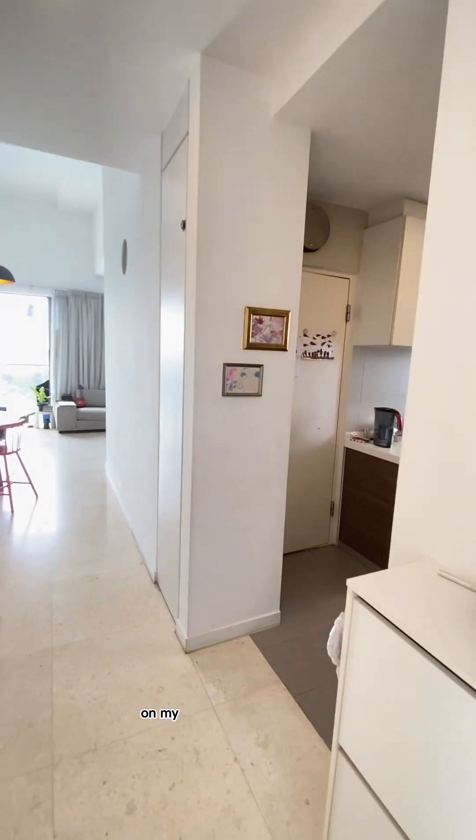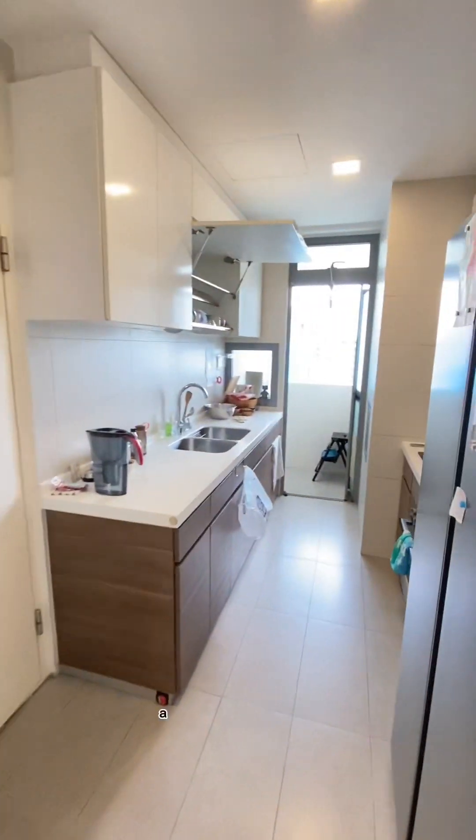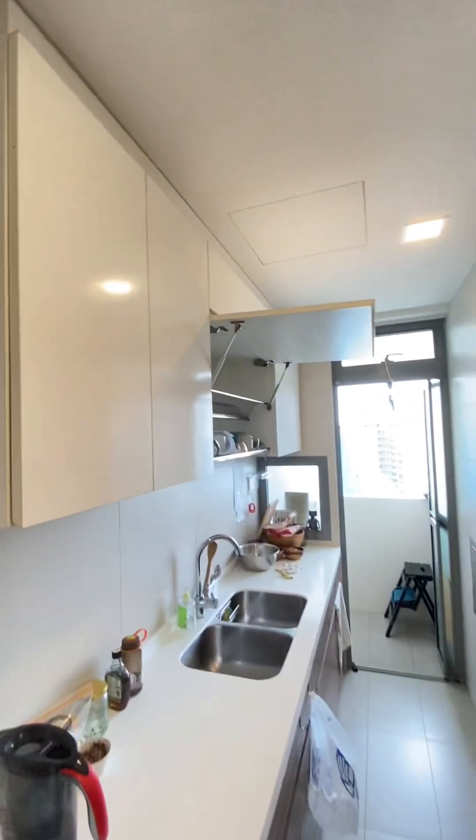Upon entering the house, on my right will be your kitchen. A very good-sized kitchen, fully equipped. Take a look.